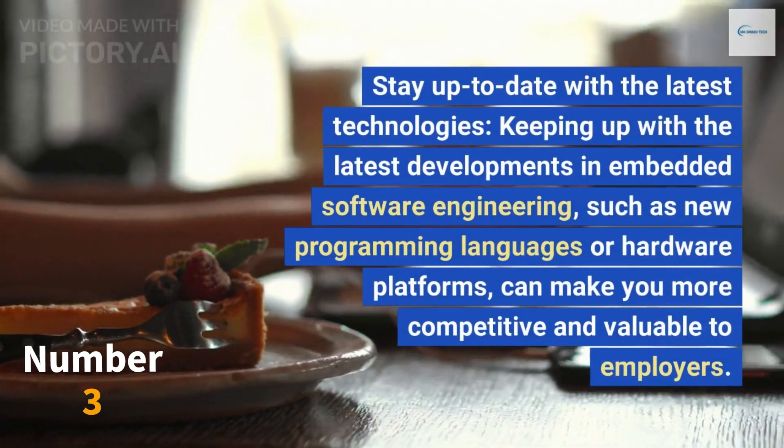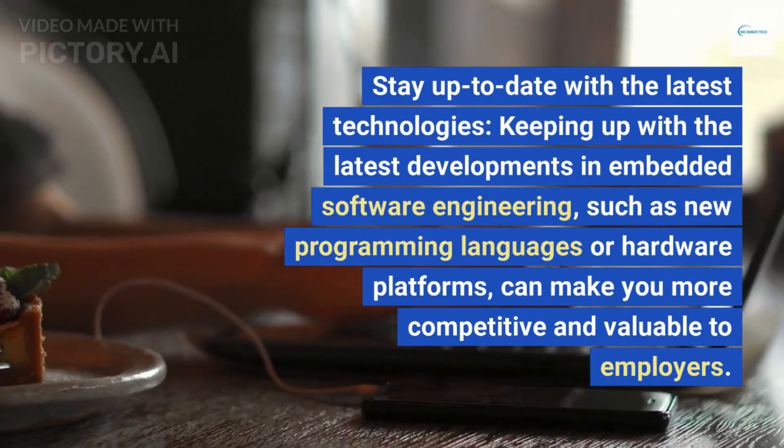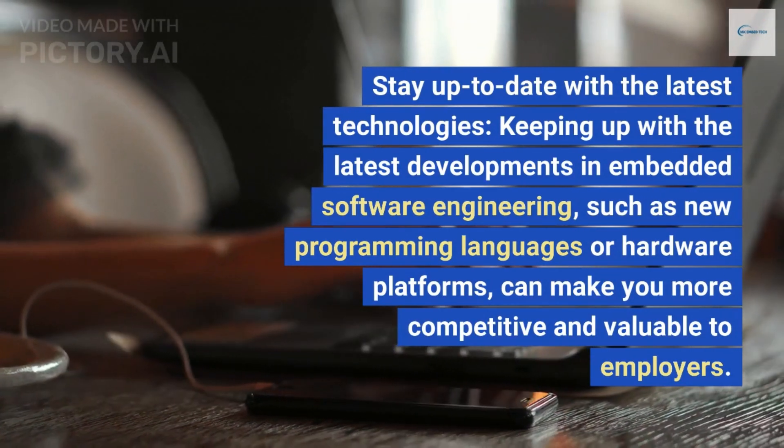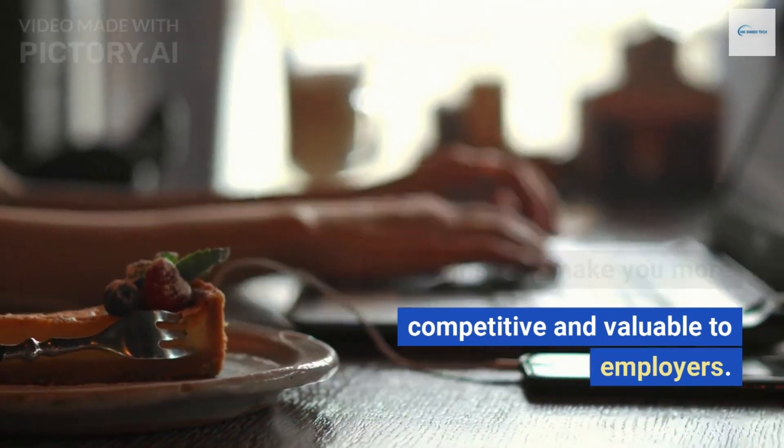Stay up to date with the latest technologies. Keeping up with the latest developments in embedded software engineering, such as new programming languages or hardware platforms, can make you more competitive and valuable to employers.